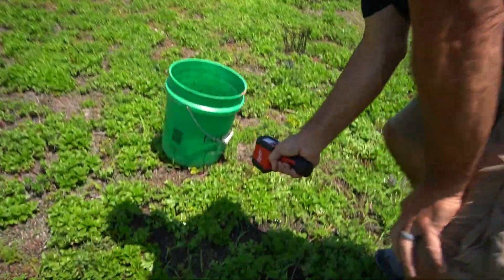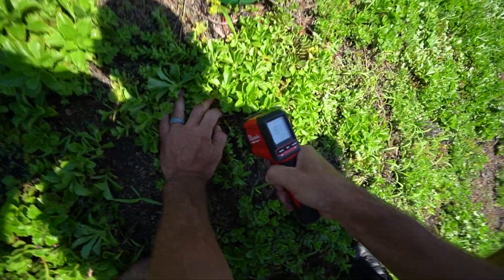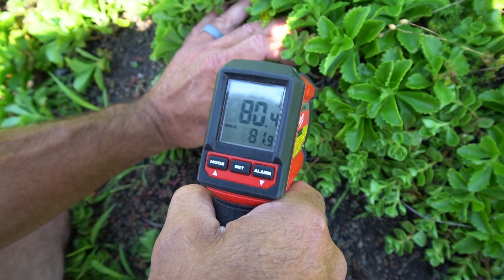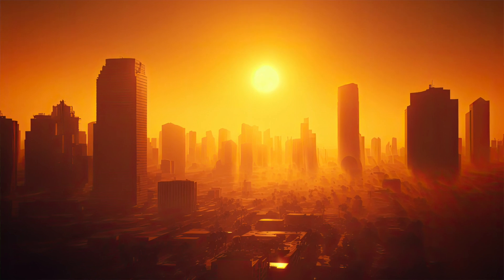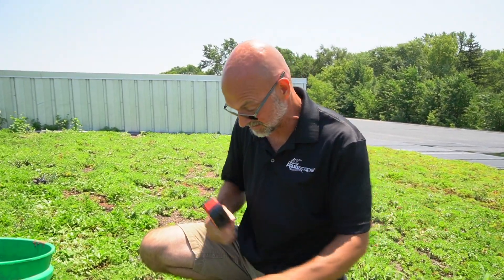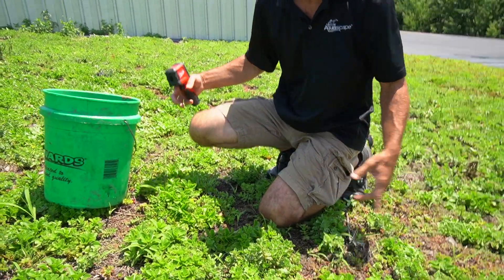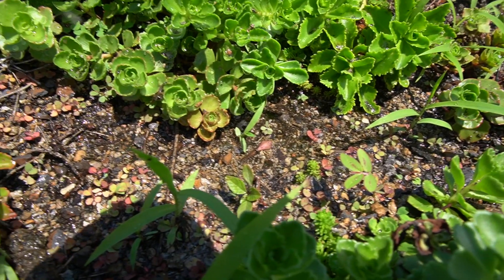Let's test the temperature where I just threw the bucket of water. Look at that — 81 degrees, 80 degrees. So you can see the differences of what's happening. We're reducing the heat island effect, we're keeping that water temperature mediated. We're not having that thermal pollution going off into our river systems. The water actually disappeared — it's not going into our storm sewer, it's getting sucked up into the soil structure.